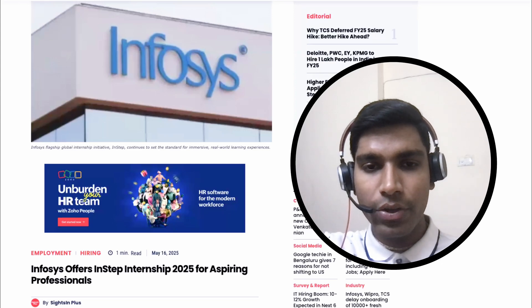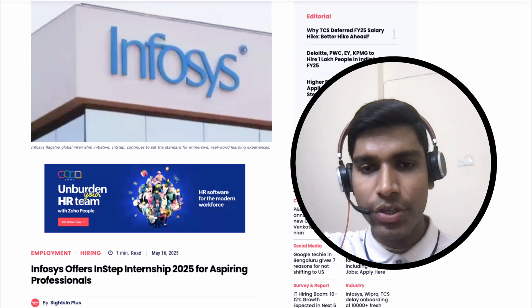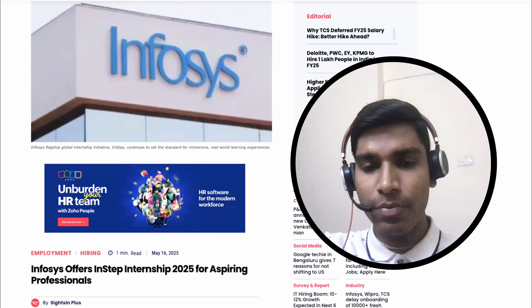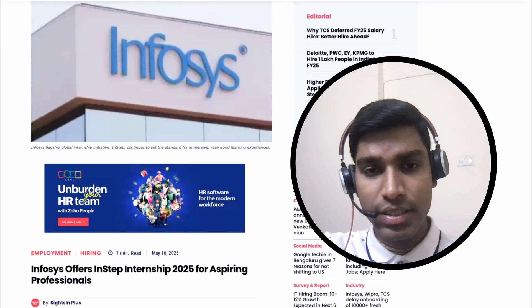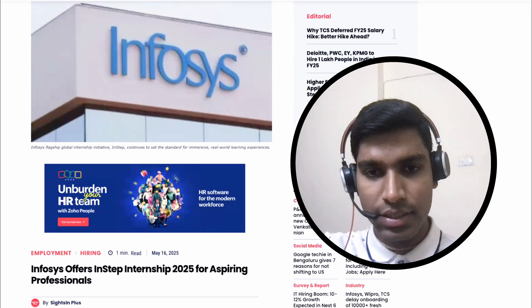Hello everyone, hope you all are doing well. My name is Vipul Agarwal and in this video we are going to talk about an internship opportunity which is being provided by Infosys. The internship name is Infosys In-Step Internship. We will be seeing the eligibility criteria, how professionals can apply, what is the stipend, the duration of this internship — everything we will be seeing in this video. So don't forget to watch it till the end. Let's get started.